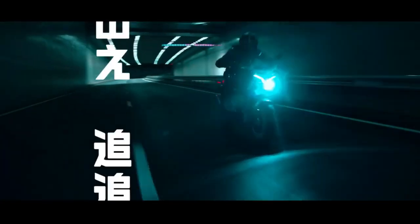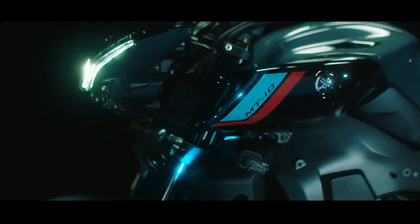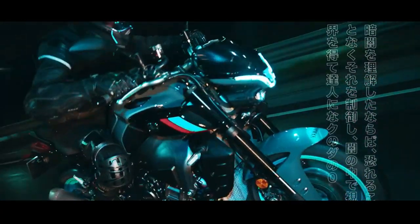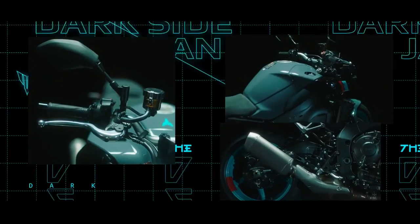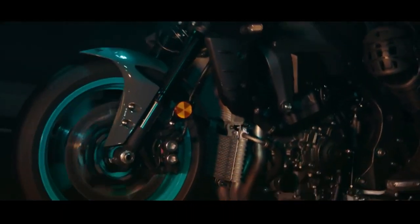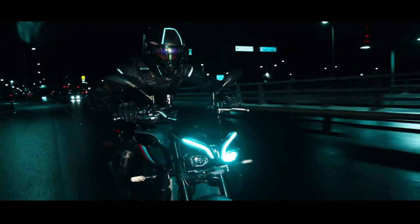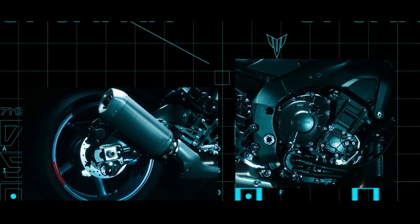Yamaha presents extreme updates to the MT-10 Sport Naked Bike, especially in the design. The appearance of the latest MT-10 is adopted from the YZF-R1 but with MT characteristics, successfully displaying a more angular fairing in blue and gold. Yamaha designers removed any elements deemed unnecessary and focused more on showing off the mechanical pieces.